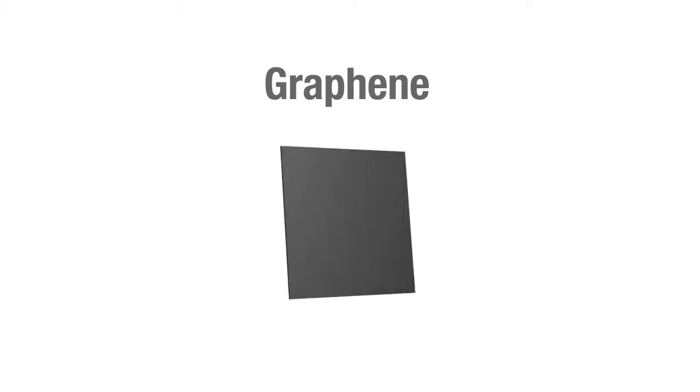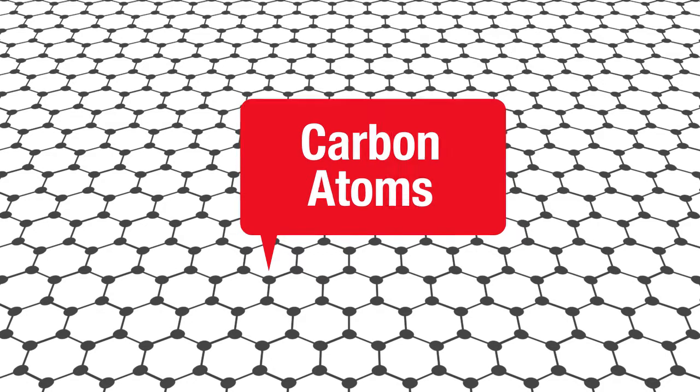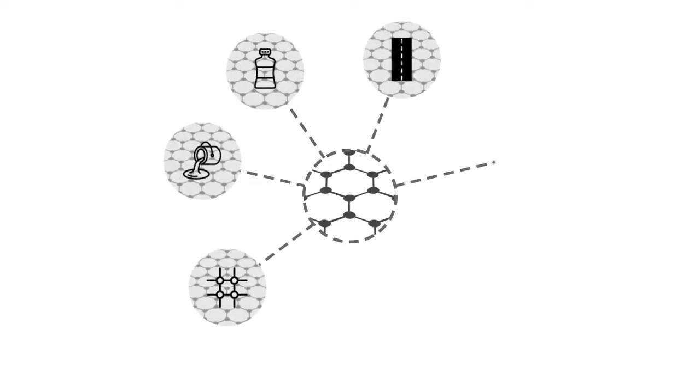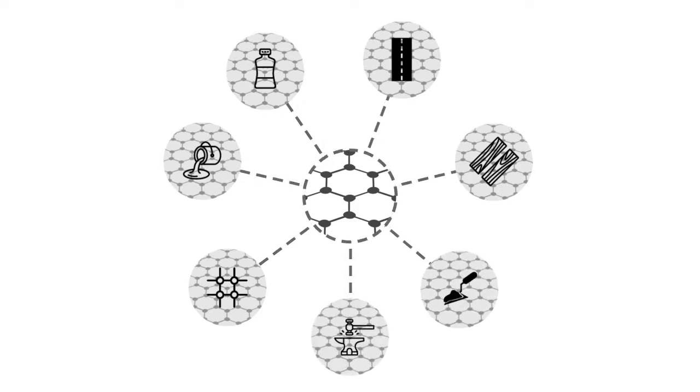Graphene is the strongest material known to humankind. It is made up of a single layer of carbon atoms that resemble chicken wire. A tiny amount can significantly enhance the properties of plastics, paints, composites, asphalt, wood composites, concrete, metals, and even lubricants.